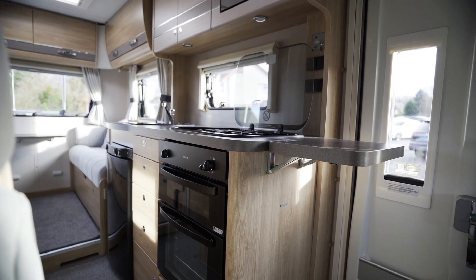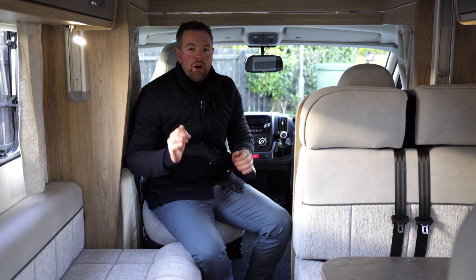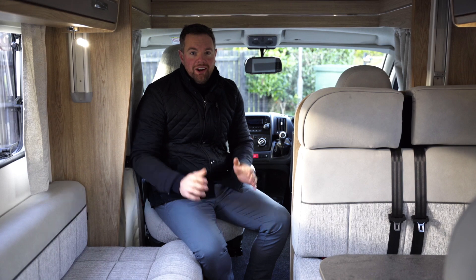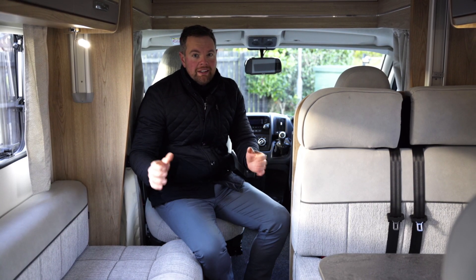With spring just around the corner, what better prize than winning this unbelievable motorhome for only £20? Go to stormcompetitions.co.uk — holidays sorted for 2021. Get in!